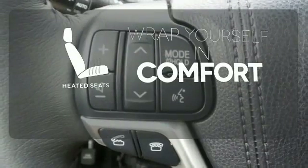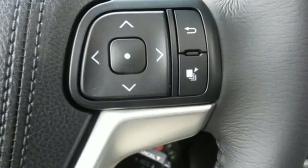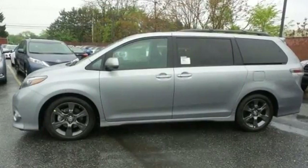Ward off the chills with heated seats. If you demand ample room and power without sacrificing quality and class, then this Sienna is worth a second look. Test drive it today.